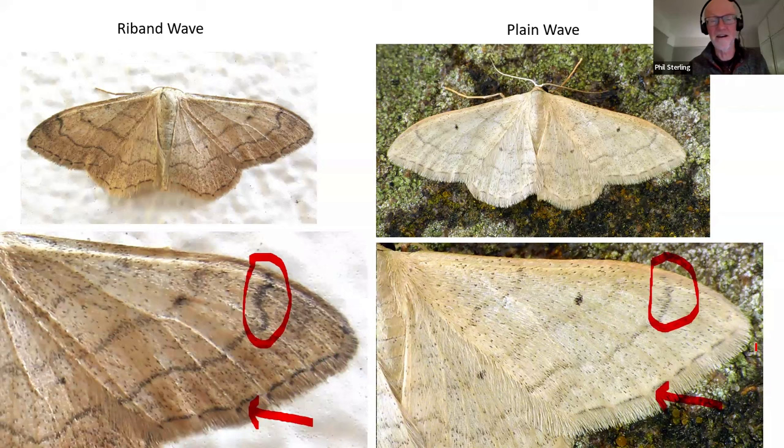Plain wave, at least in my part of the world, is more of a dry heathland species and mature oak woodland species, and in my experience hardly ever moves from that habitat. Ribbon wave is a really common, widespread species found in urban areas, woodlands, meadows - all over the place. Plain wave is much more restricted to sandy soils and ancient woodlands and scrub on heathland.